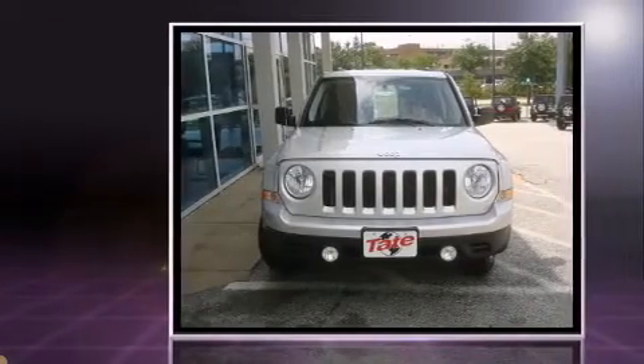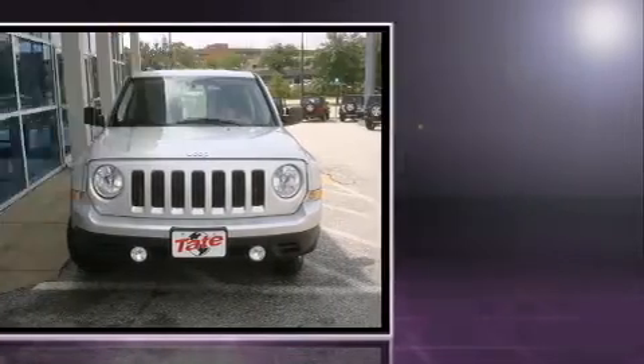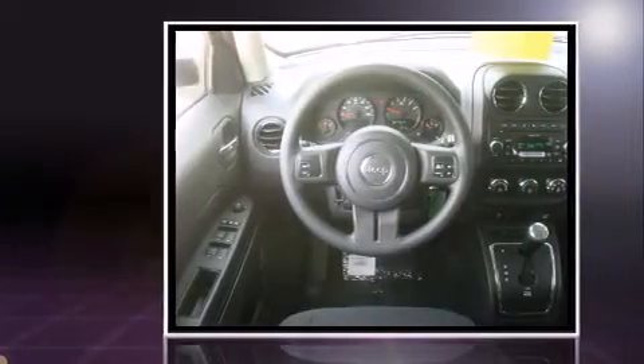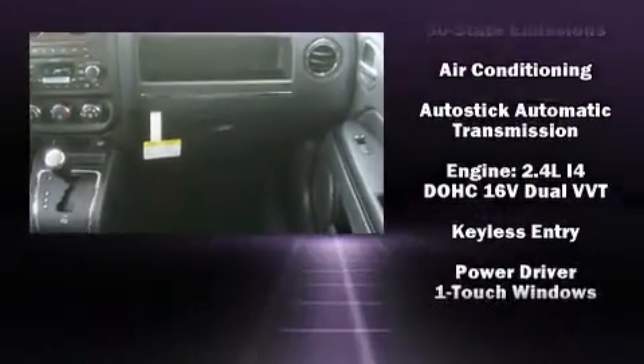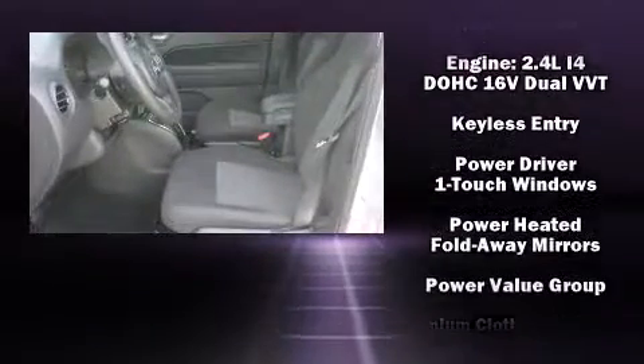Four-wheel drive allows you to go places you've only imagined. All of the premium features expected of a Jeep are offered, including one-touch window functionality and variably intermittent wipers and an automatic dimming rear-view mirror.